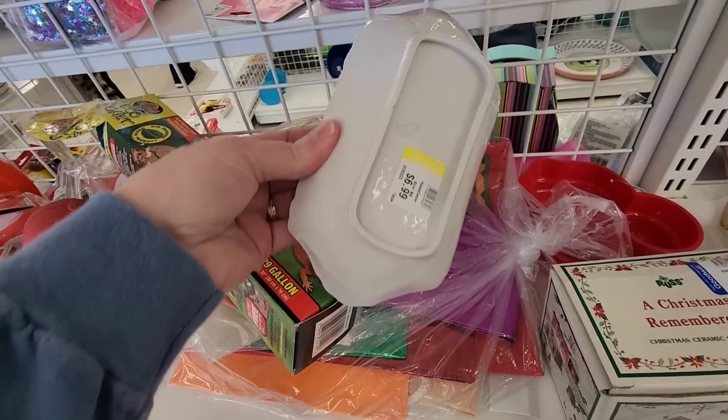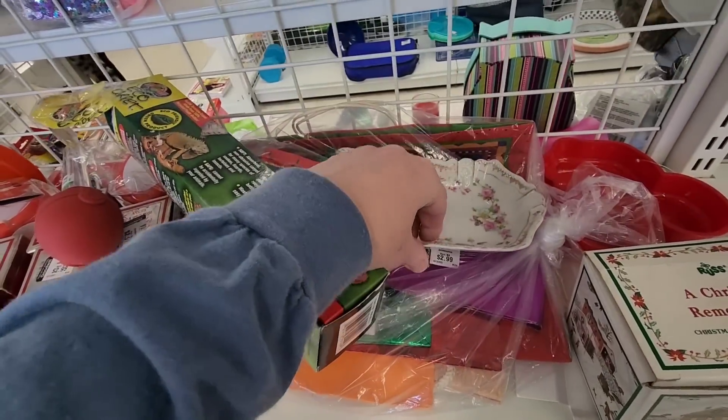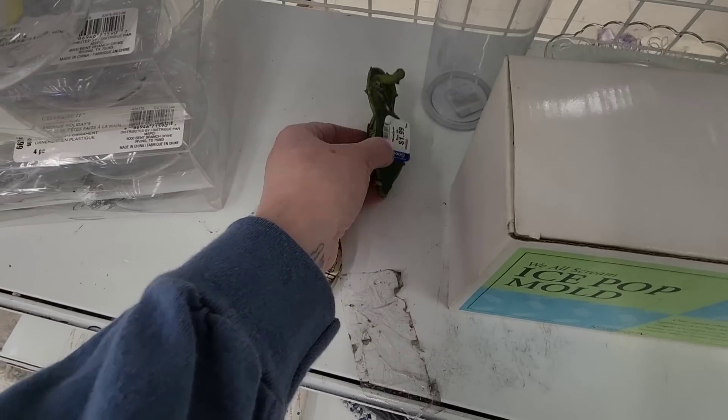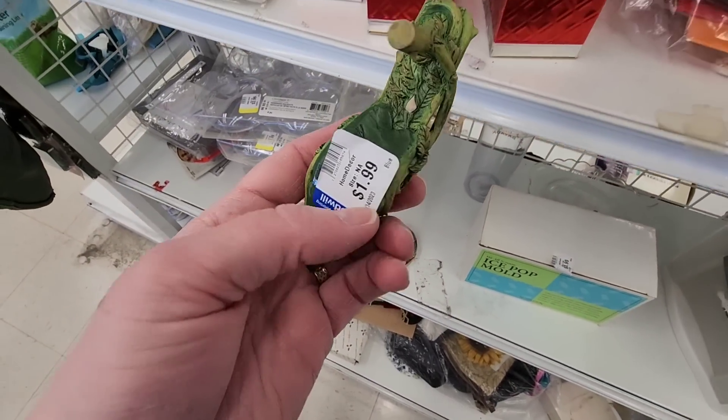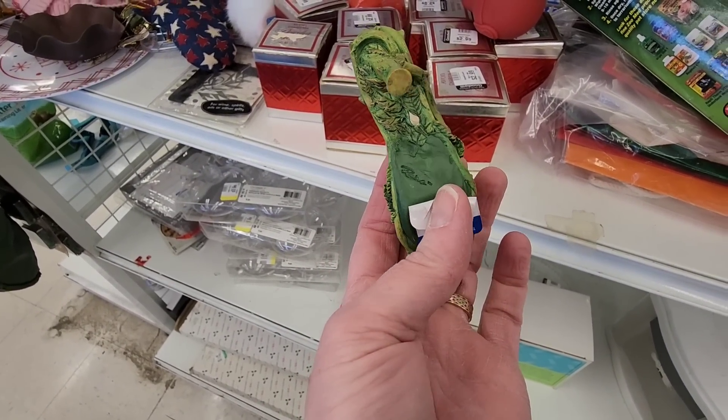There was a pretty little dish priced at $6.99. Next to it was something called 'Just the Right Shoe' — it had something written on it.